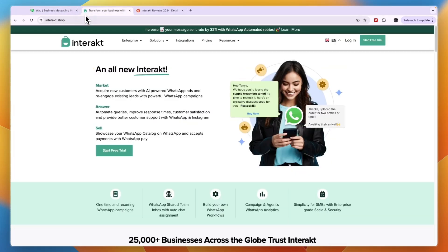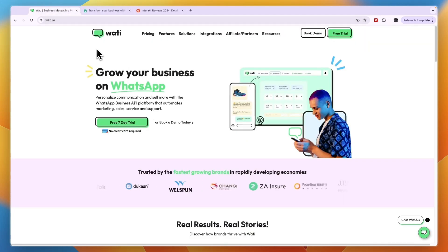So should you pick Wati or Interact? If you're looking for a cheaper option and you're doing very low message volume per month, I would go with Interact. Unless you're not very tech savvy and want the easier tool, or if you are doing a lot of messages every month and have a fast-growing or already large business — in that case I would go with Wati.